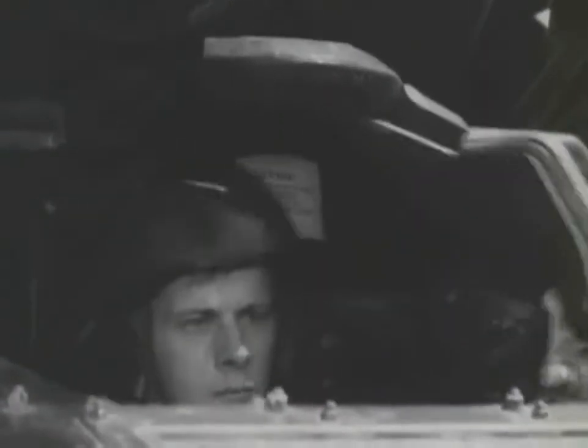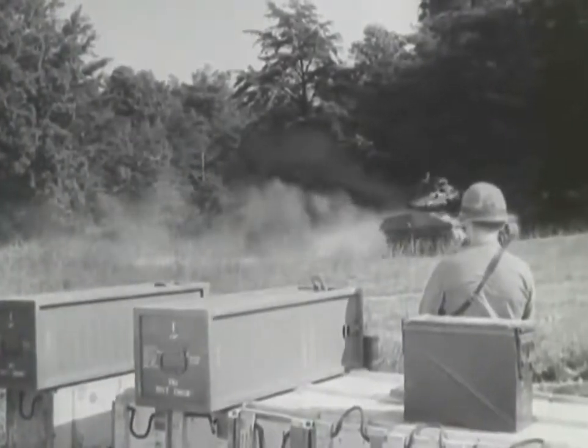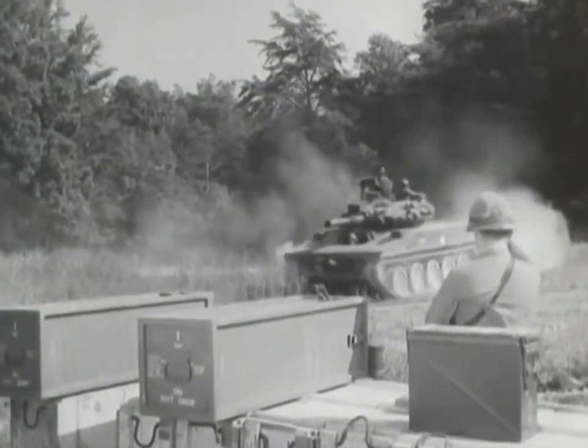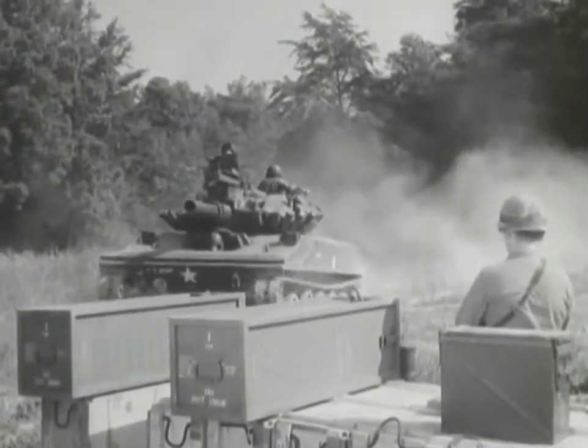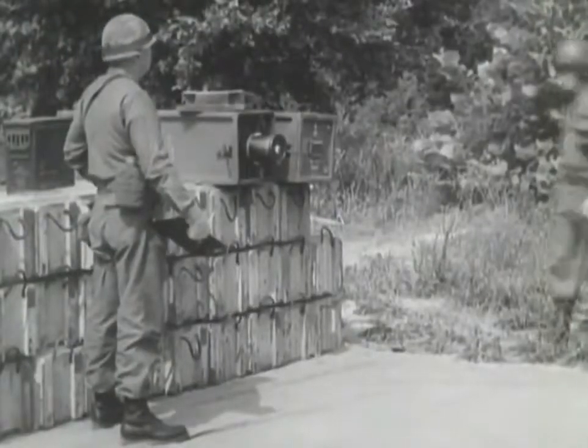The Sheridan can defeat a great variety of targets, including the heaviest armor on the battlefield. But only if the skill of its crew matches the capability of their weapon system. What did each man do in those few crucial moments of combat to make a piece of fine hardware into a winning fighting unit? What did it take?